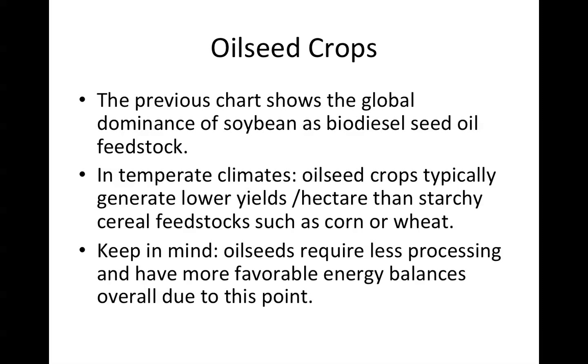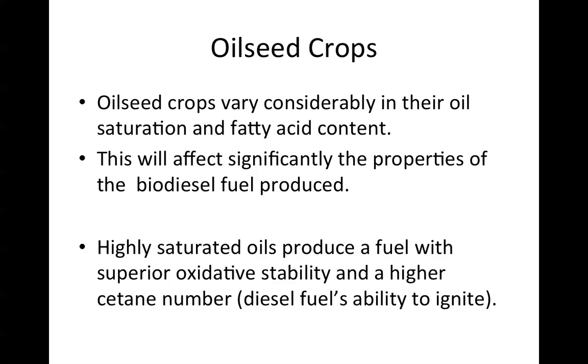In temperate climates, oilseed crops typically generate lower yields per hectare — a hectare is about two and a half acres — much lower production than starchy cereal feedstocks such as corn or wheat. Keep in mind, oilseeds require less processing and they have more favorable energy balances overall. Oilseed crops vary considerably in their oil saturation and fatty acid content, which will significantly affect the properties of the biodiesel fuel produced.